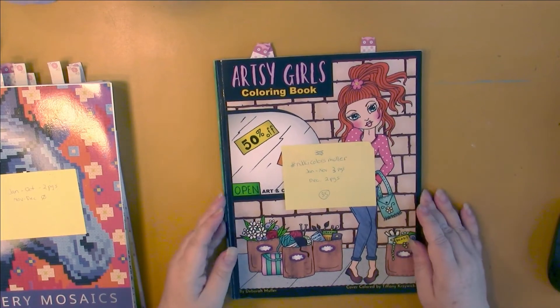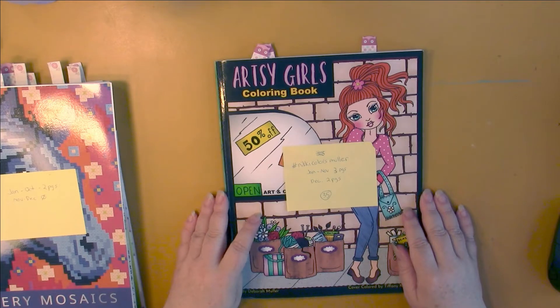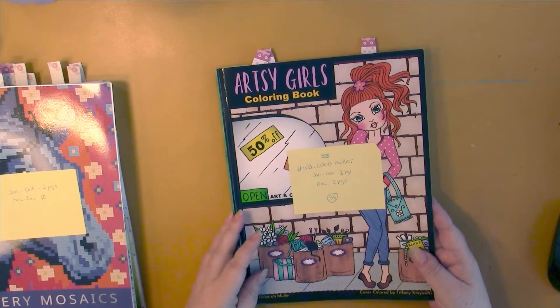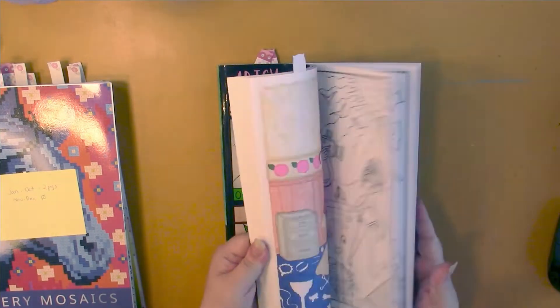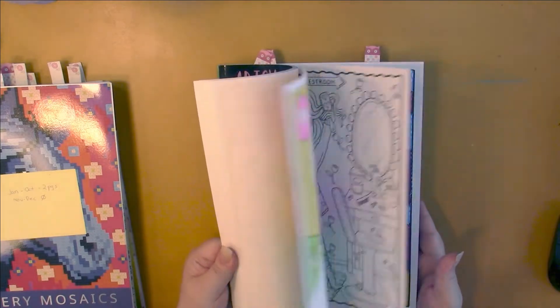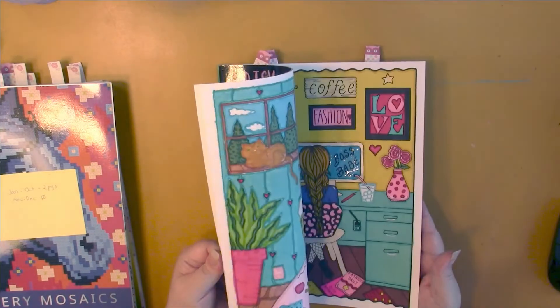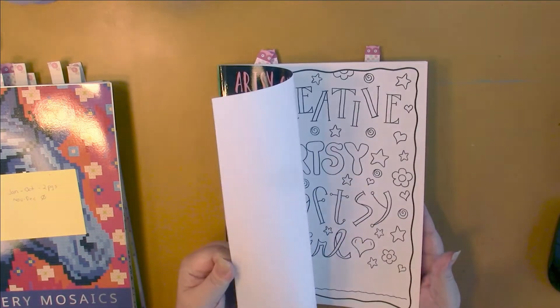Artsy Girls by Deborah Muller — this is Deborah Muller's Facebook group, and my group is working on finishing this book in a year. I'm right on schedule with this book, too, doing three pages a month. I have 17 left and I've done 18. These are spread out throughout the book; I'm not going in any order with these ones, just whichever ones I feel like doing.